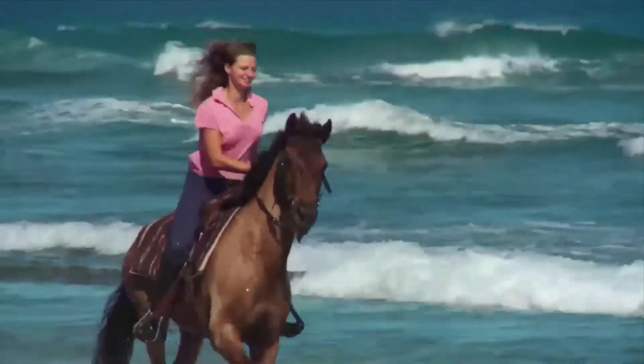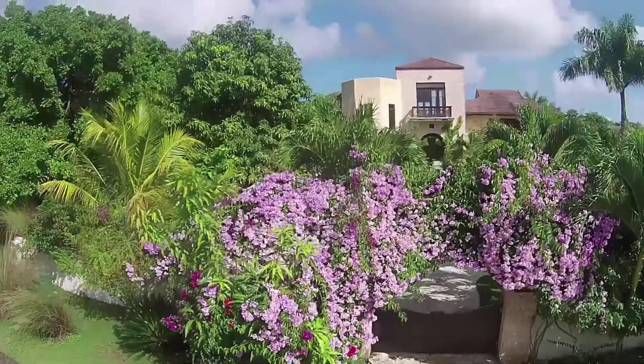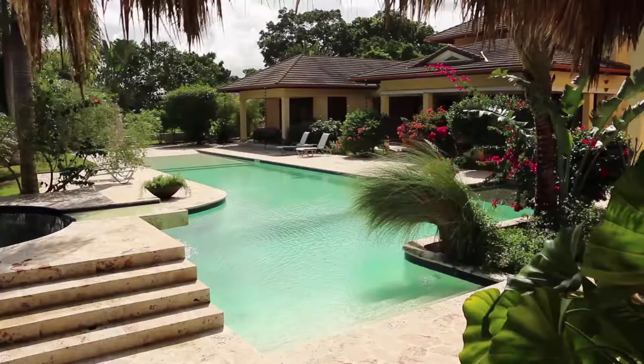The most exclusive gated community between Sosua and Cabarete is Seahorse Ranch. Added amenities in this community include an equestrian center and tennis courts.